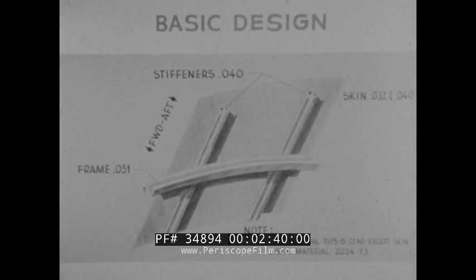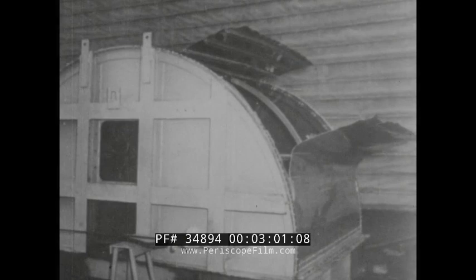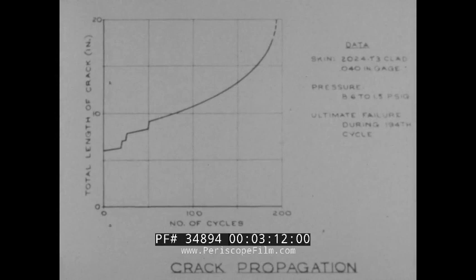The initial test was a crack propagation test with pressure cycled up to 8.6 psig and an initial saw cut of six inches sawed in the skin, with additional cuts made periodically to accelerate crack propagation. This resulted in a catastrophic failure occurring during the 194th cycle at a critical crack length of 18 inches. Prior to failure, the four circumferential frames failed in tension and the crack propagated longitudinally along the entire length of the panel. This graph shows the relationship between total crack length and number of pressure cycles.